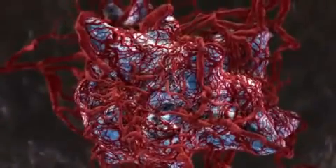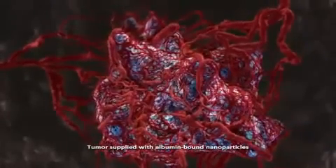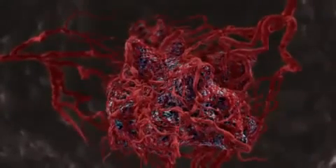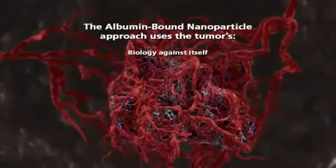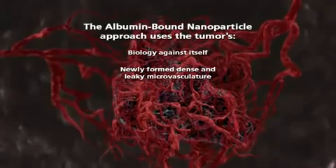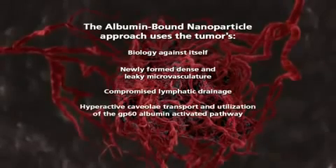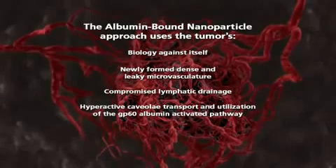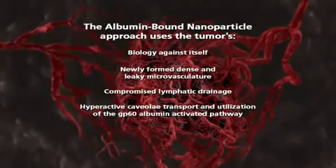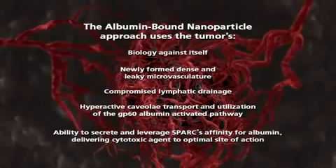Tumors require nutrition to grow and spread. Rather than starving the tumor, an alternative approach is to preferentially supply it with albumin-bound nanoparticles. This is accomplished by using the tumor's biology against itself: by using its newly formed dense and leaky microvasculature, by using its compromised lymphatic drainage, by using the tumor's overexpression of caveolin-1 to maximize the activity of the albumin-activated GP60 pathway, and finally, by using the tumor's ability to secrete and leverage SPARC's affinity for albumin, delivering cytotoxic agent to its optimal site of action.